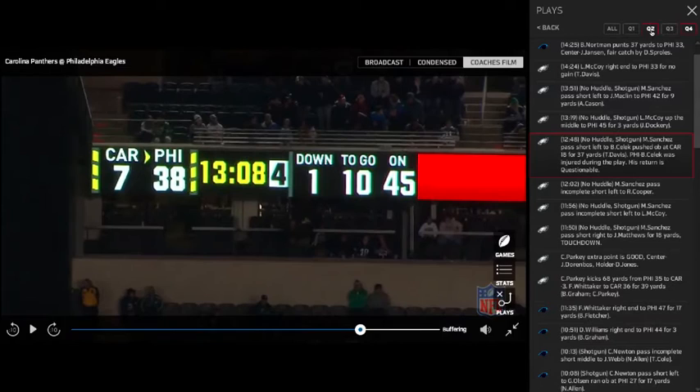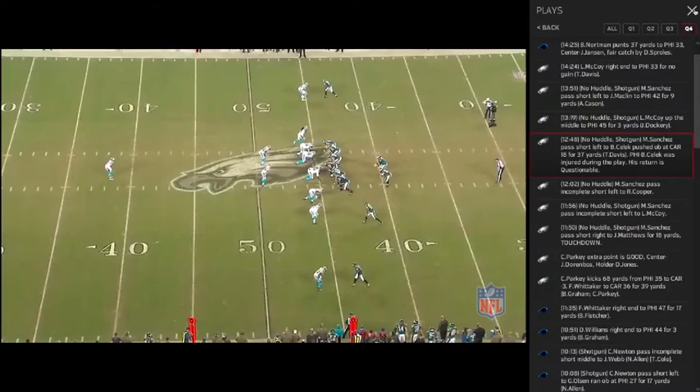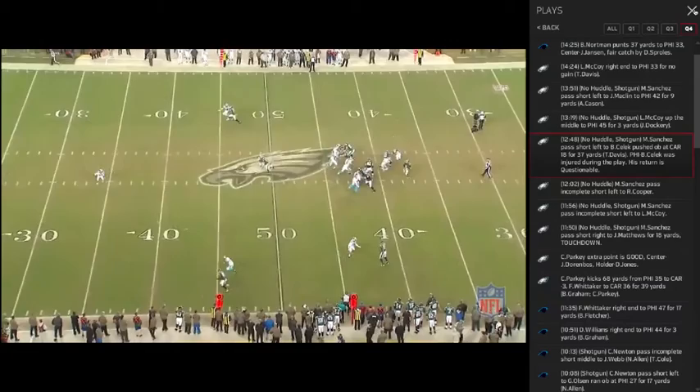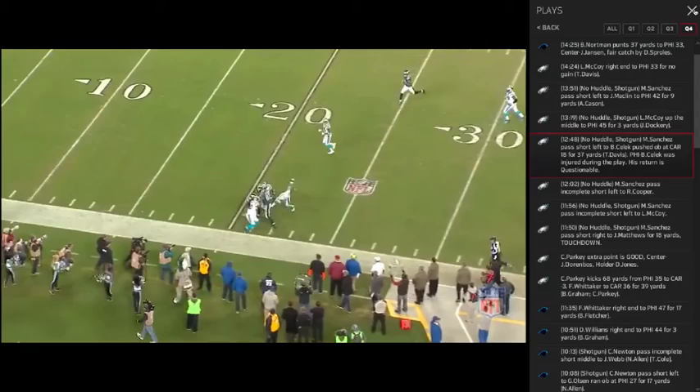We're going to go to quarter four, where we're going to see Mark evade pressure again and make a trustworthy throw down the field to Brett Selleck. In slow-mo: the action fake, the backside pressure, the sidestep, the reset, and then the throw down the field to Selleck — literally on a dime.